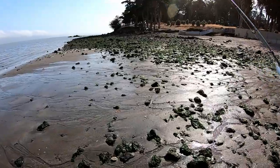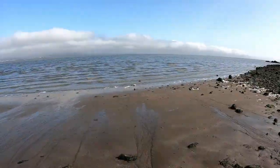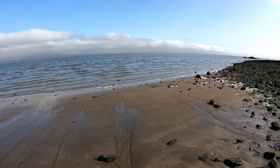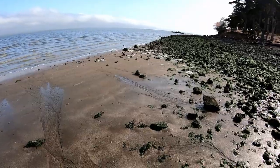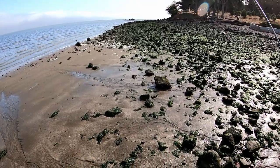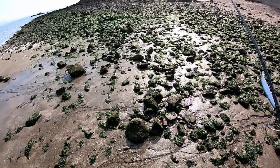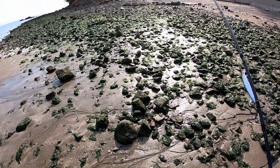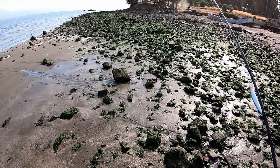Today we're going to go foraging for fishing lures. I'm here at low tide, and as you can see all these rocks are covered with green algae. I like coming here at low tide because I find a lot of fishing lures, and I can also scope out areas that would be good for fishing.